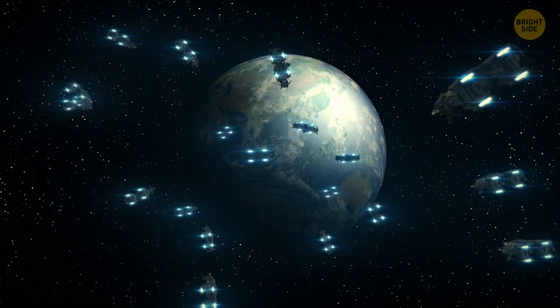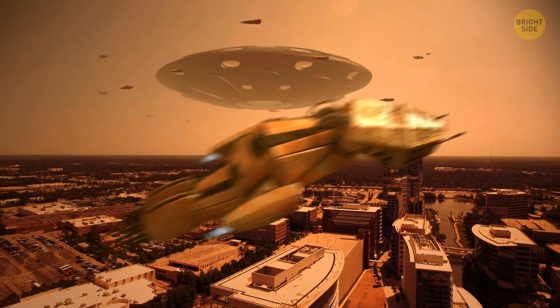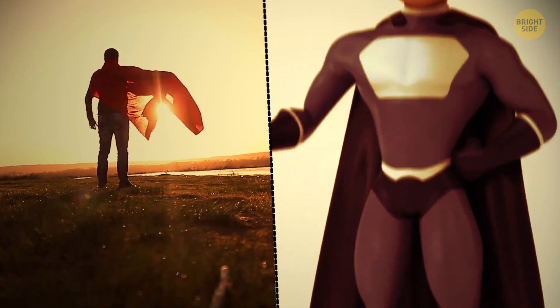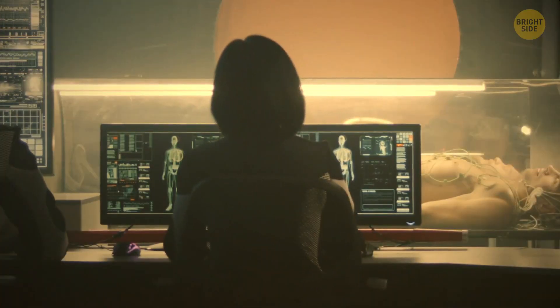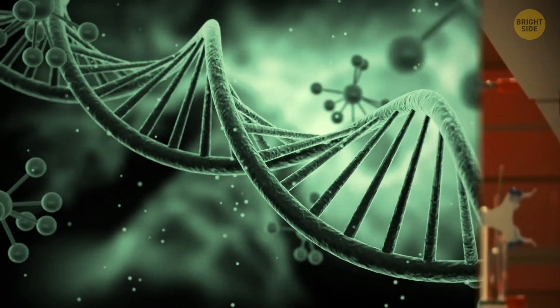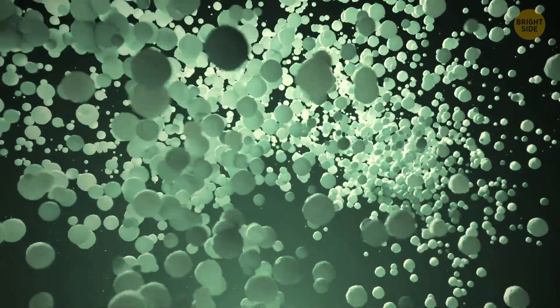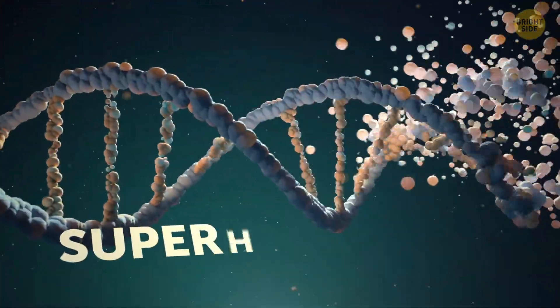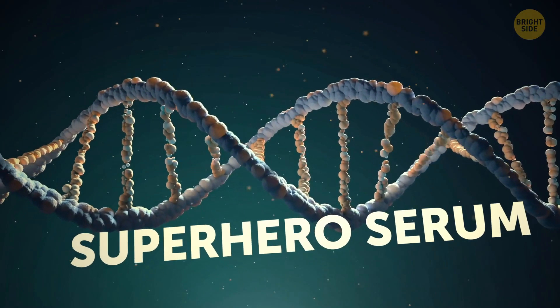Uh-oh, villains are everywhere on Earth! Why they showed up all at once, we'll never know. What we need is a hero — hopefully one that doesn't wear their underwear on the outside. Time to step up, scientists! Down in the lab, they're already busy selecting the best bits of DNA nature has to offer. The plan? Take the best bits from different animals and mix it all into the ultimate all-natural superhero serum.